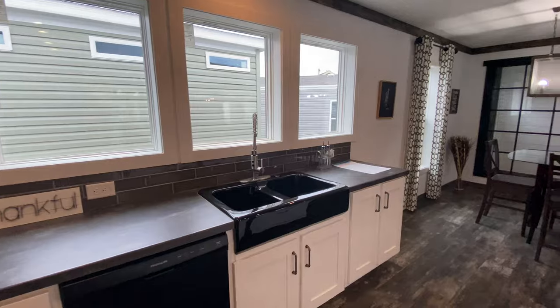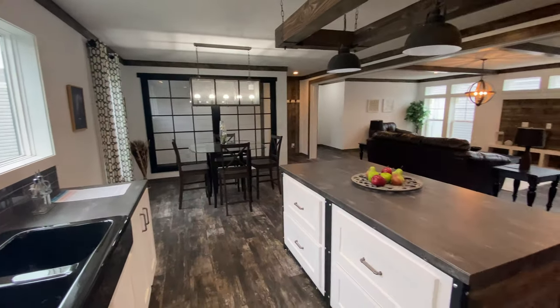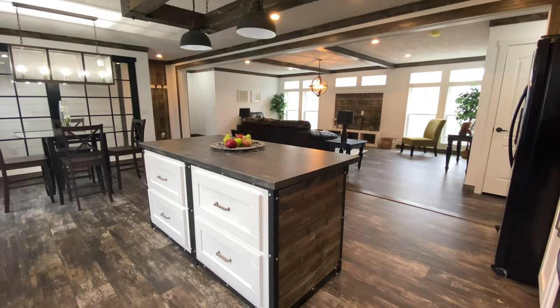This home really does have some great features. The kitchen in this home is not only very large, but it is also very functional and loaded with upgrades. From the large island with rustic overhead chandelier to the beautiful cabinets and appliances, this kitchen is amazing.